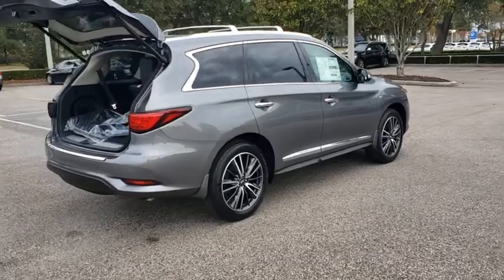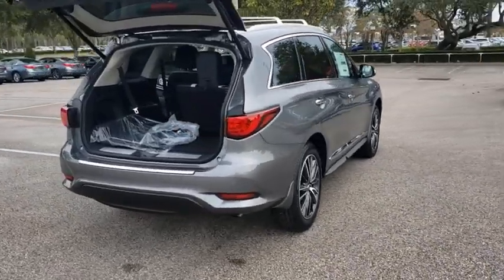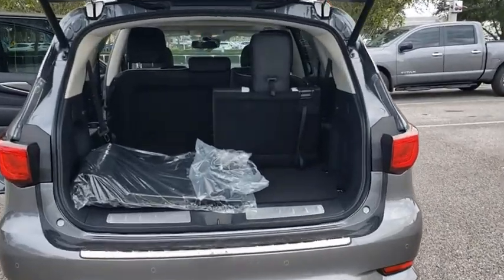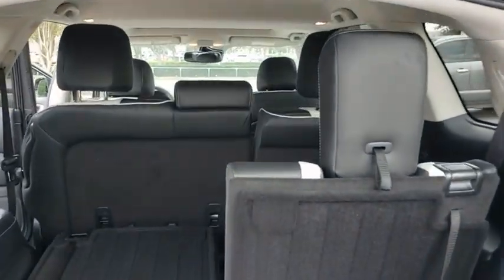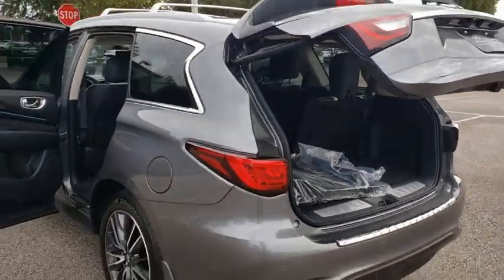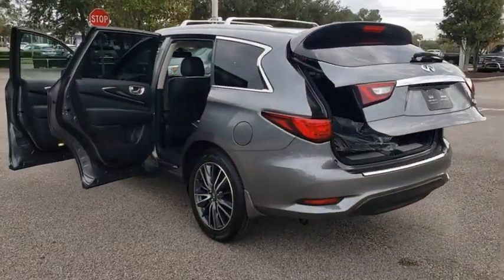Here are some of this vehicle's great options: Backup Camera, Keyless Entry, Power Passenger Seat, Steering Wheel Audio Controls, Power Lift Gate, Traction Control, Stability Control, Anti-Lock Braking System, Leather Wrapped Steering Wheel, Bluetooth, Power Steering, Adjustable Steering Wheel.